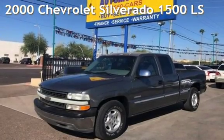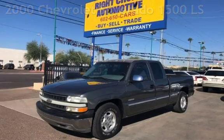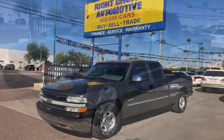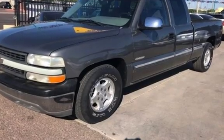Presenting a pre-owned 2000 Chevrolet Silverado 1500 LS. This three-door truck has an eight-cylinder, 5.3-liter V8 engine, with rear-wheel drive, and an automatic transmission.